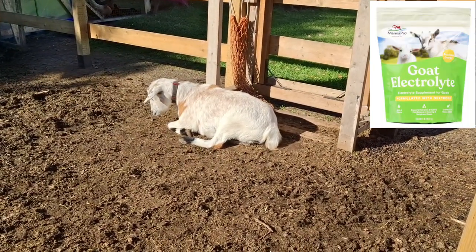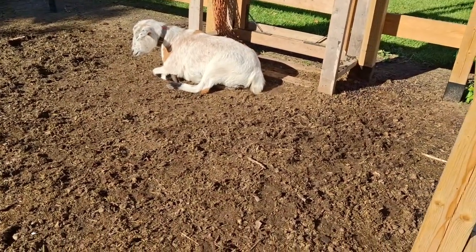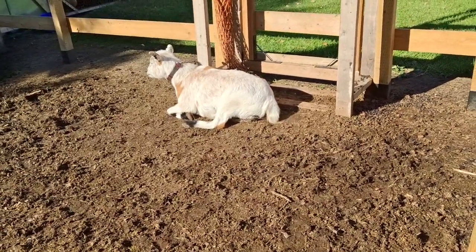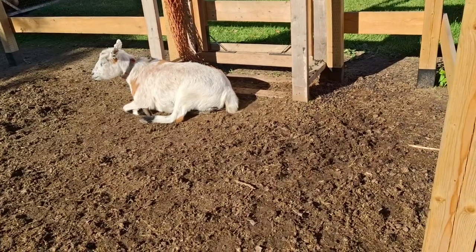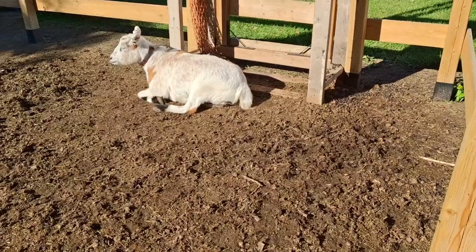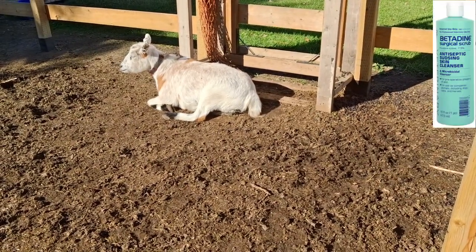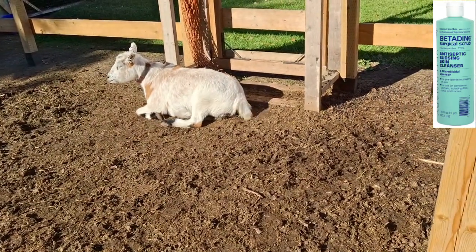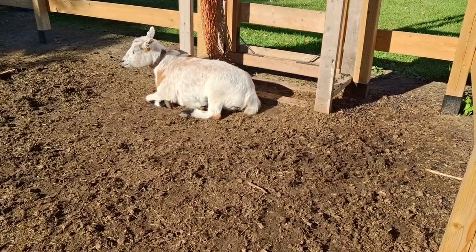An electrolyte solution for when goats are going downhill fast and you've got to keep them alive until the vet can get to you. An electrolyte solution approved for goats — either one you make yourself, talk to your vet, or one that you buy. Electrolyte solutions are really handy if you have a problem. You might also want a betadine or other wound solution, depending on what's used in your area — talk to your vet. It's good to have on hand in case there are wounds you absolutely need to tend to.